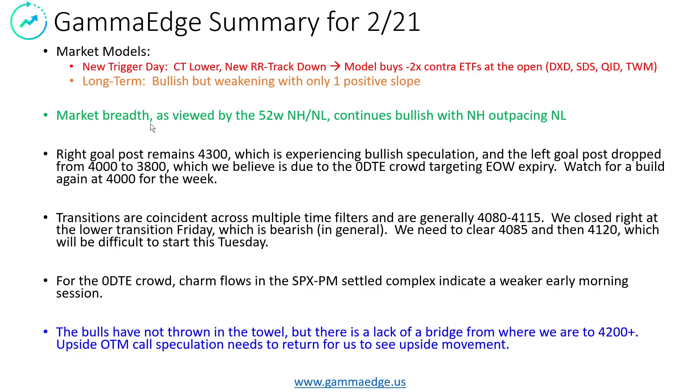Contrasting the market model, the market breadth as viewed by our 52-week new high/new low breadth indicator continues bullish, with the new highs outpacing the new lows. So again, a little longer lagging type of indicator, but just be aware we do have contrasts. Generally we see this when we're in some form of a transition from a bear to a bull or vice versa.